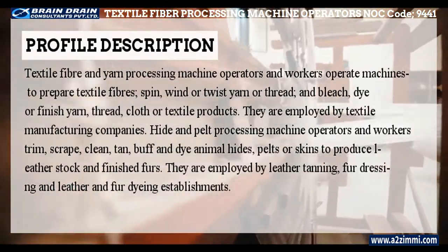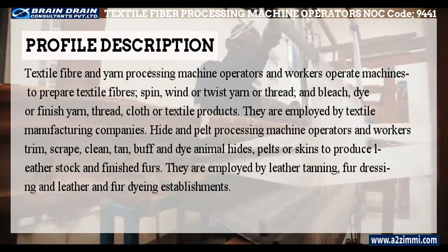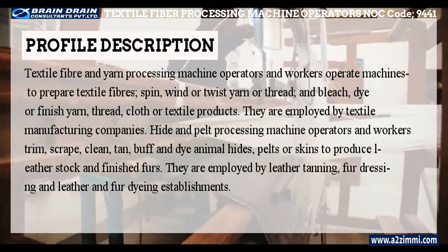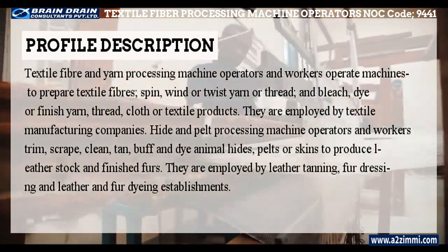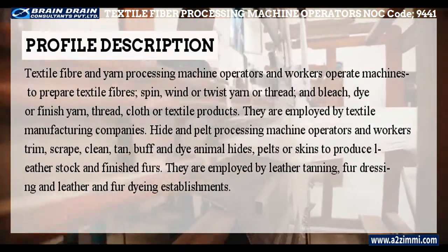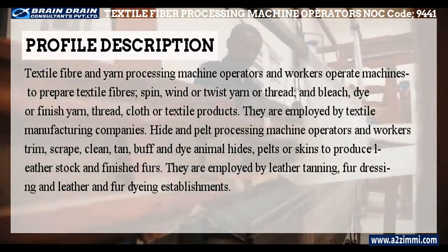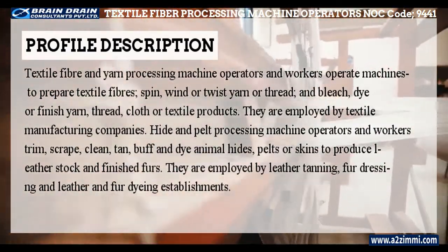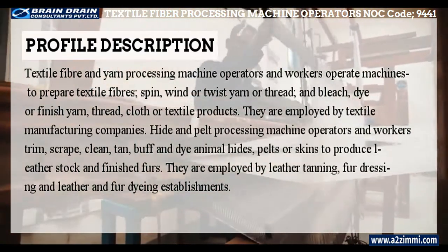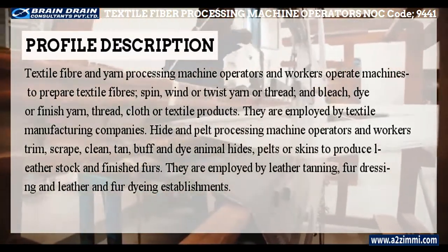As per Statistics Canada, the profile description is as follows: Textile fiber and yarn processing machine operators and workers operate machines to prepare textile fibers, spin, wind or twist yarn or thread, and bleach, dye or finish yarn, thread, cloth or textile products. They are employed by textile manufacturing companies. Hide and pelt processing machine operators and workers trim, scrape, clean, tan, buff and dye animal hides, pelts, or skins to produce leather stock and finished furs.